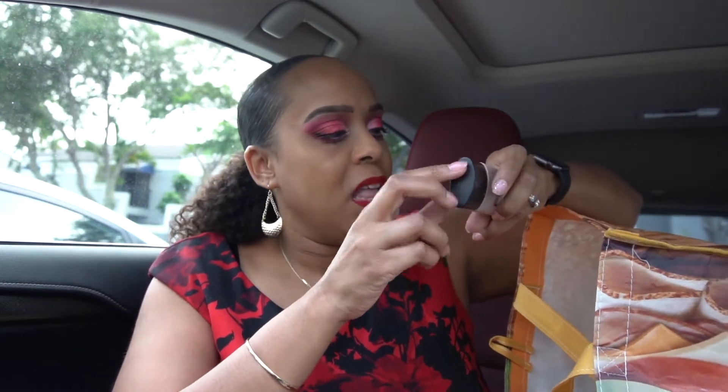I had the MAC False Lashes Extreme Black mascara — it was cute, but I wouldn't repurchase it. Then the ELF acne-fighting foundation in Caramel — when I started wearing foundations I would break out, so I used this or mixed it with others. I definitely liked it and bought it for a while, but I don't wear foundations anymore.